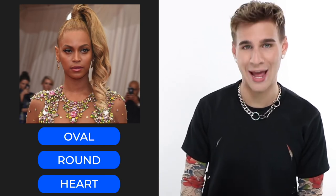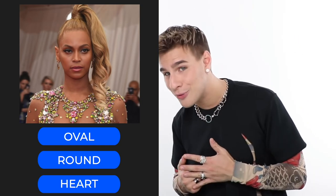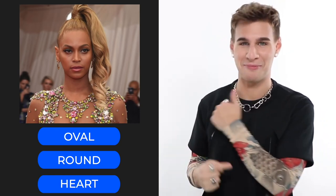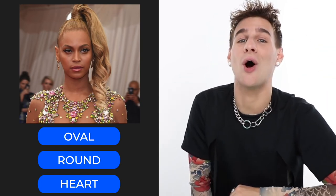Next up we have Beyoncé — known as a queen, a goddess. Does Beyoncé have an oval face, a round face, or a heart-shaped face? She has an oval — the most optimal face shape — of course, because she's Beyoncé. Her jaw is on the softer side, her forehead's not wide, her height is slightly longer than her width but nothing drastic, everything is rounded out but not wide like a round face.